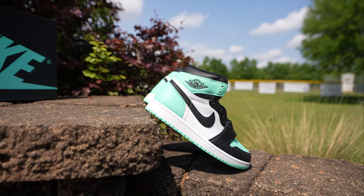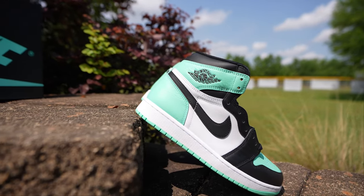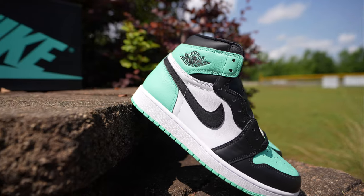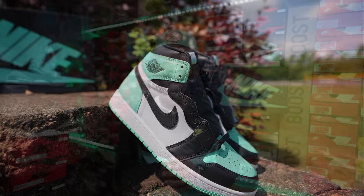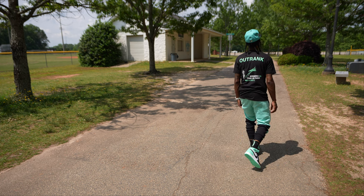Your boy Jay has a pair of the upcoming Jordan 1 Green Glows — retail price of $180. This shoe did release early, that is how I have my hands on them, of course on the SNKRS app live. I got lucky with them so I do have them in my possession, and I'm trying to bring them early to y'all.